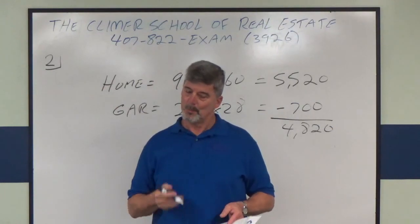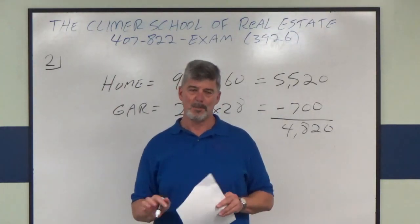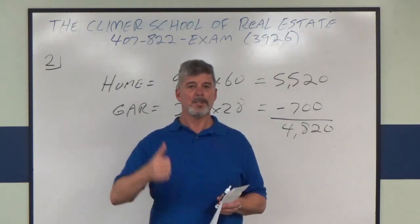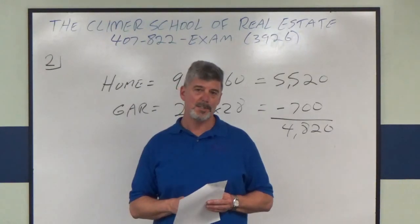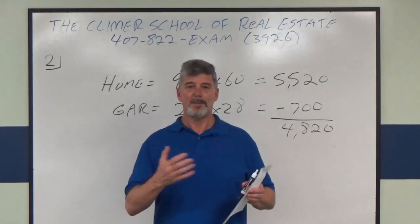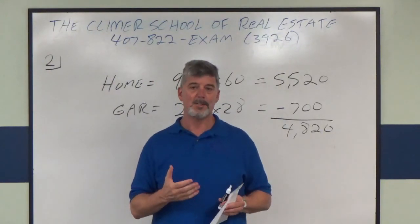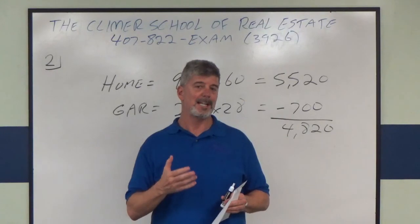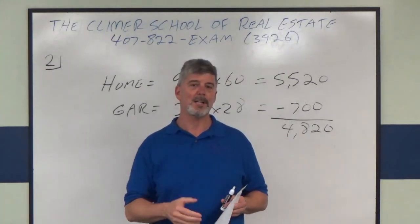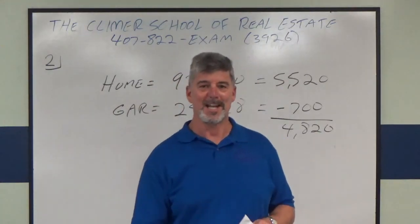That's simplistic, and yet it might be a question on your state exam and you've got to get 75 one way or the other, so don't fall for the tricks even on the easy ones. If you have questions, contact the school at 407-822-9262. We'd love it if you stopped in — maybe come to the pre-licensed class, or our one-day broker pre-licensed state exam review, the best review for brokers in the state, done once a month. Above all, good luck on your state exam.